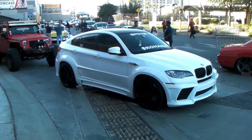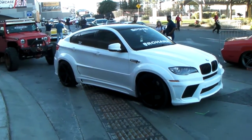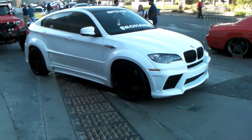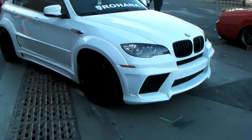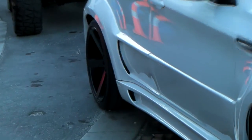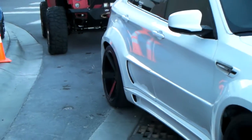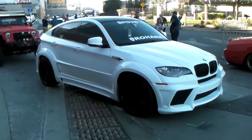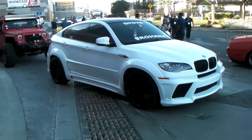It's your boy KB from Dublin Tires TV, and right now we're looking at a beautiful BMW X6 with the Rohana RC 22's on it in black. Black on black is one of my favorite things to do. You see that deep concave on the back — it's a beautiful wheel. This is probably the 22 by 11. Again, this is the 22-inch set, a beautiful wheel and one of the wheels that we pride ourselves on selling.